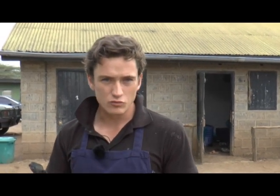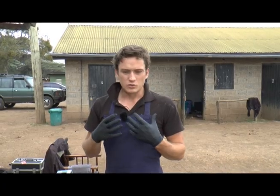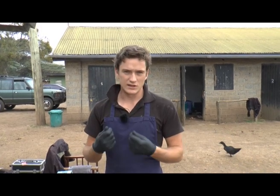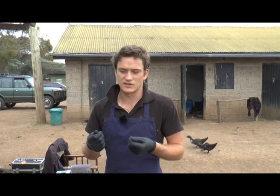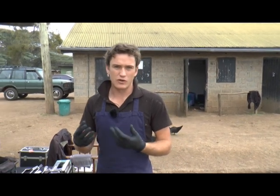We will usually recommend removing the wolf teeth if they are of a size that can be easily removed. This is done in conjunction with, or purely by, your vet. One reason we recommend this is that it's not always a problem that will be immediately obvious, so we suggest they are removed before riding commences so that they never become a problem.